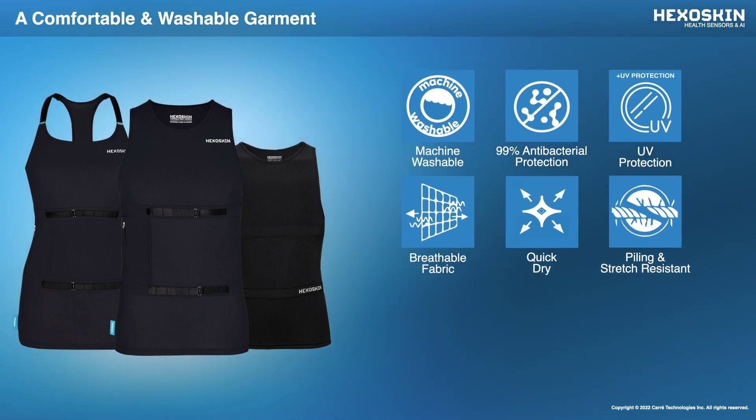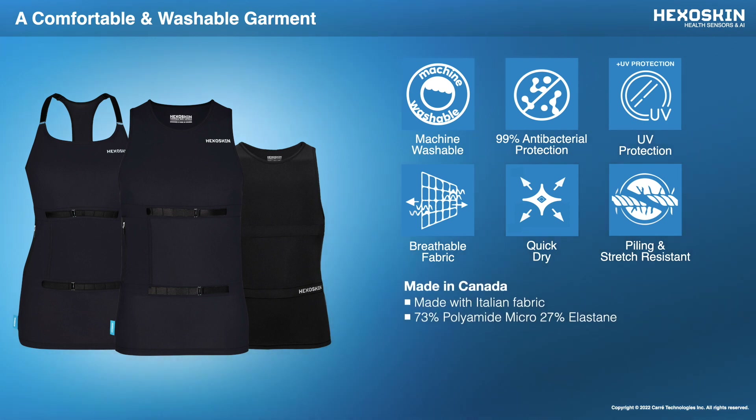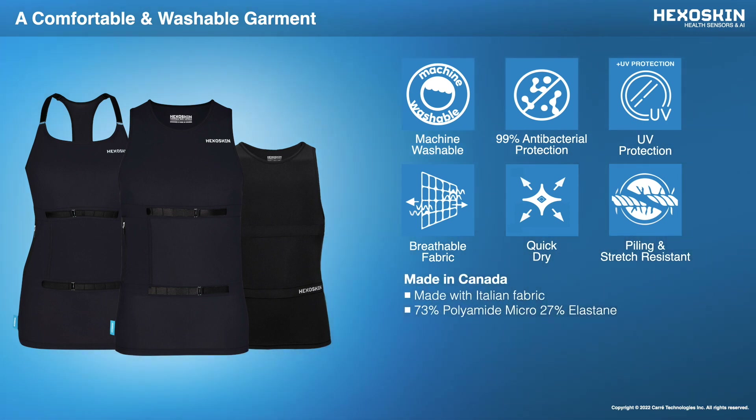The shirt covers most populations, and as such, HexaSkin comes in sizes ranging from two extra small to four extra large for men and women, and two extra small to extra large for pediatrics.